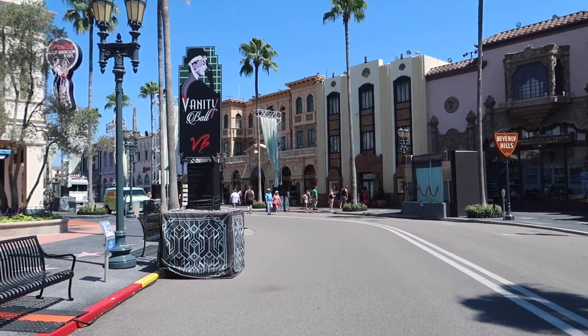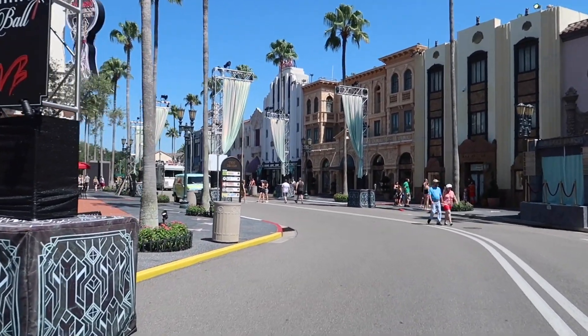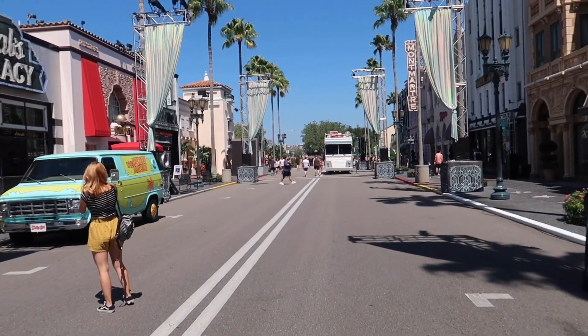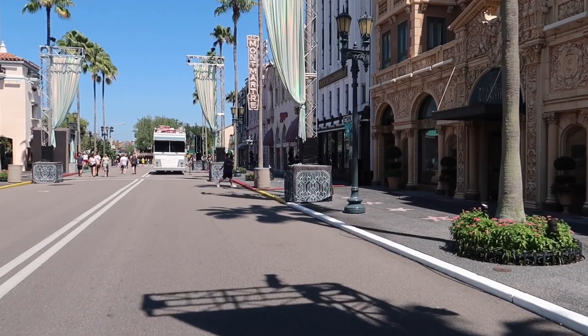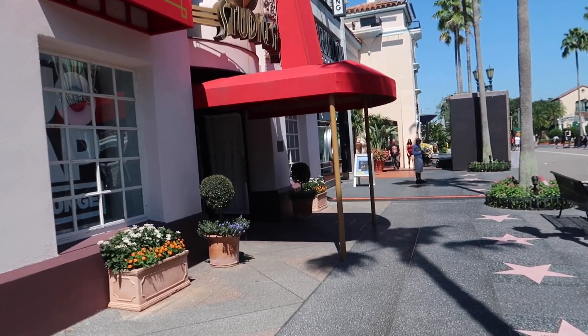Here's Vanity Ball during the daytime — it's a completely different atmosphere during the day than at night. In Vanity Ball, while it's not the Tribute Store, they do have the Universal Monsters store over here — the horror shop. Gonna stop in the passholder lounge and see if we can get our HHN pens and magnets. Hopefully they're not out already.